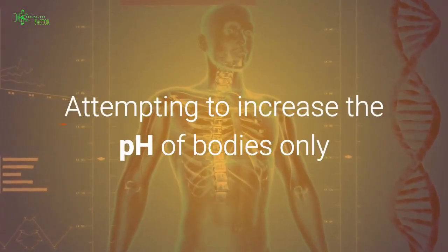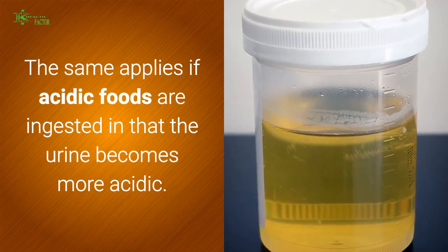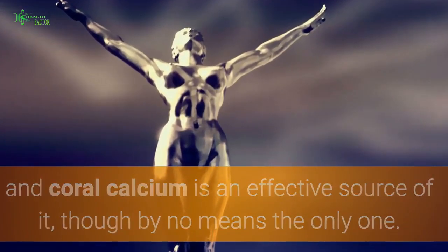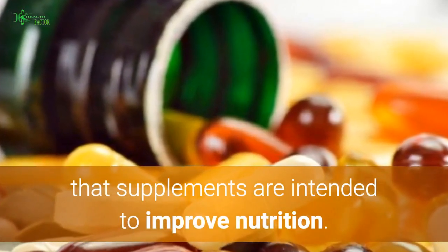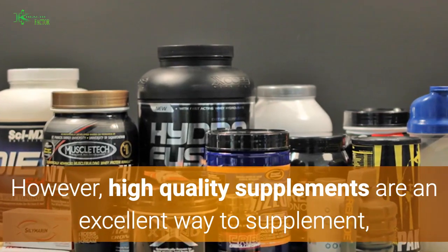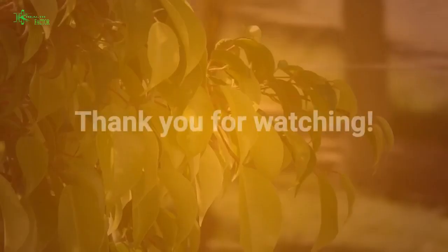It has been shown that if alkalinizing agents are ingested, the body promptly excretes the alkaline components in urine. Attempting to increase the pH of the body only appears to succeed in raising the pH of the urine — the same applies if acidic foods are ingested. Calcium is an essential mineral for human life and coral calcium is an effective source of it, though by no means the only one. Supplements are intended to improve nutrition and are not designed to treat, cure, or mitigate any disease. High quality supplements are an excellent way to supplement, but not substitute, the benefits of a good diet.